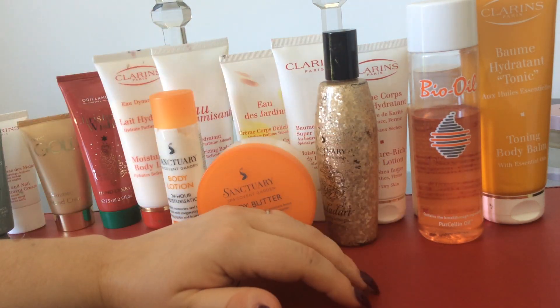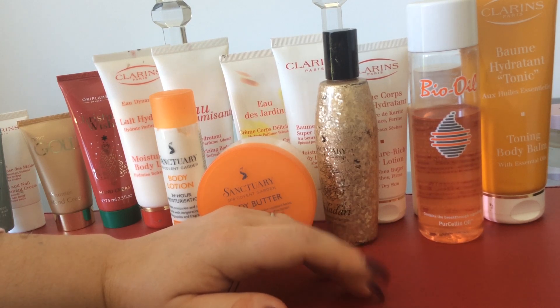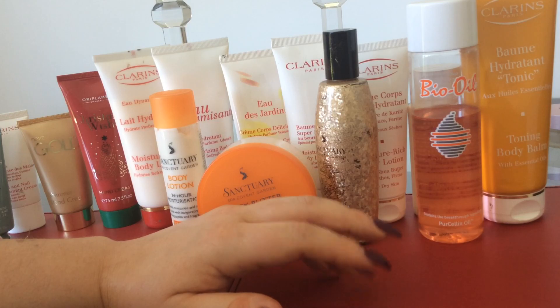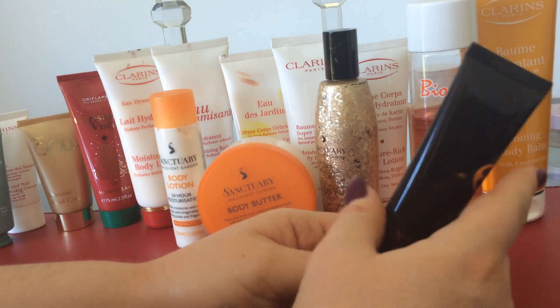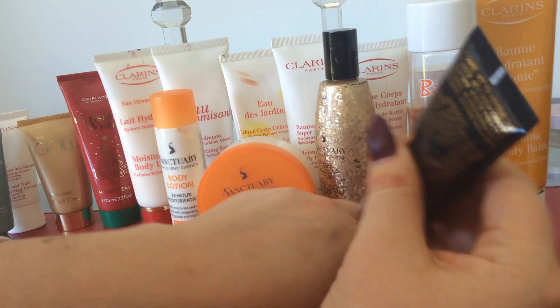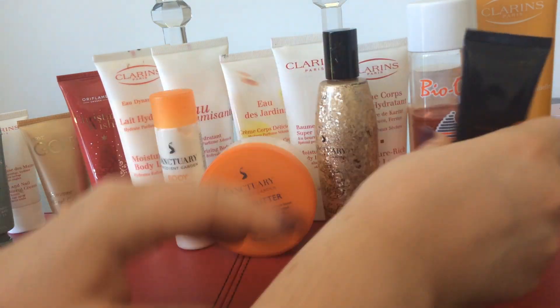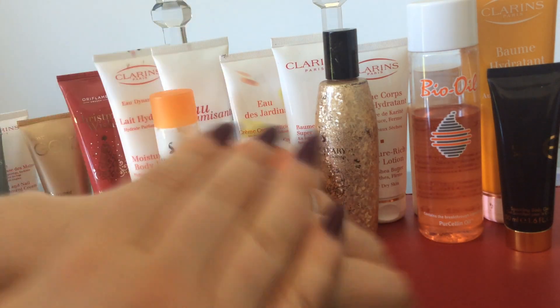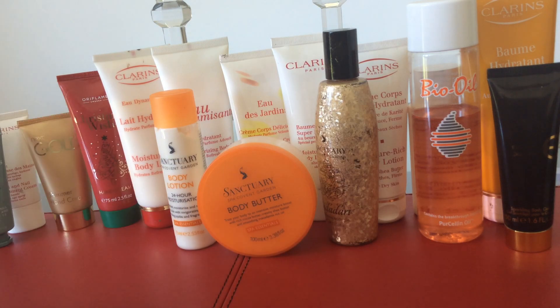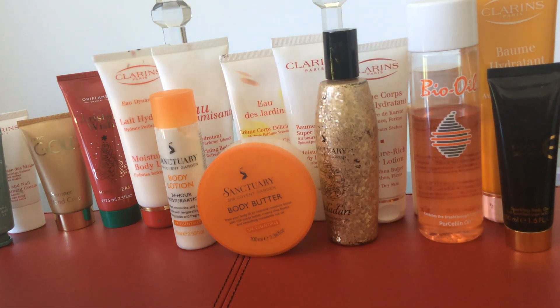The next lot I'm going to look at is more designer body lotions. We'll start off with this here, which is the Escada Desire Me — a sparkling body gel. My mum gave me this. It's got a little bit of sparkle in it, and Escada fragrances are always gorgeous, they're so nice. My mum actually got it in a set and decided she didn't want the body product, so just gave it to me.